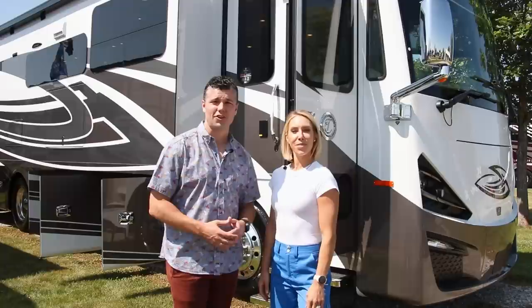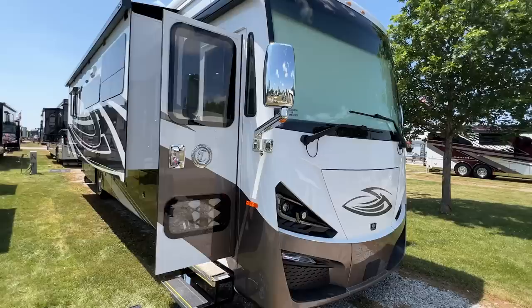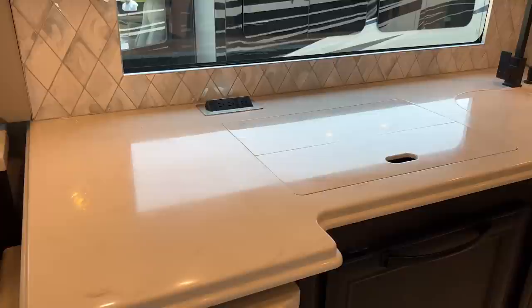Hello, I'm Lee Tiffin here with my beautiful wife Bailey Tiffin, and today we have the privilege of hosting you on a tour of the new 2024 37 VH Faith. I'm really excited to show you around this coach and tell you all the things we love about Tiffin Motorhomes.